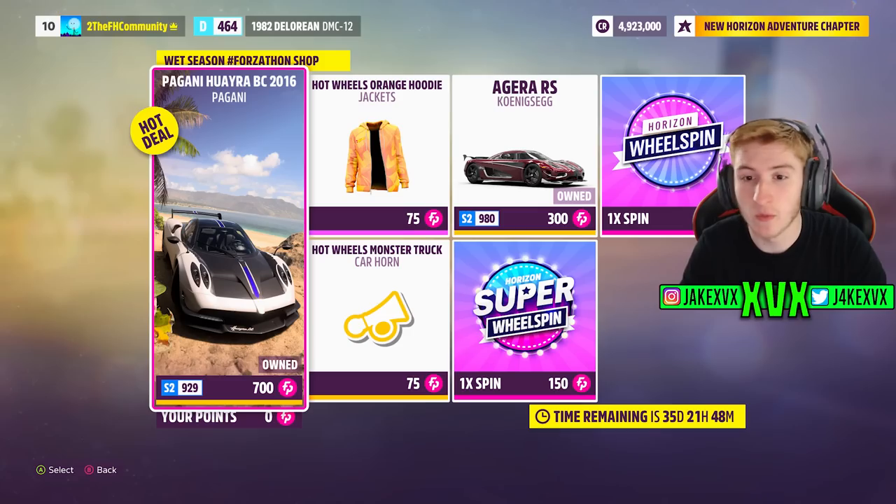The Forzathon shop for that week has the Pagani Huayra BC, the Koenigsegg Agera RS, and two new Hot Wheels cosmetics: the Monster Truck Car Horn and the Orange Hoodie, which will go very well with my orange hair. Here are a few screenshots of the rest of the challenges available that first week on the Festival Playlist.